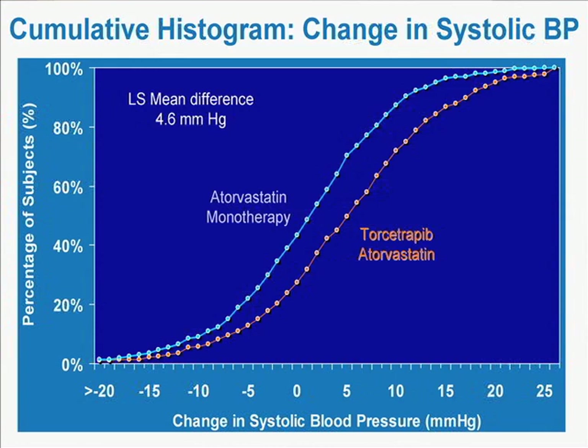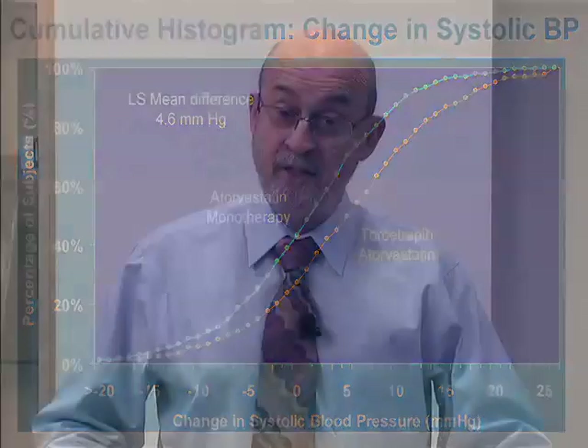But there was a dark side. This cumulative histogram shows what happened to blood pressure. The torcetrapib patients shown in orange have higher blood pressures on average than the atorvastatin monotherapy patients — an average increase of approximately 4.6 millimeters of mercury. We now know that this drug had an off-target toxicity: it actually increased aldosterone levels and thereby increased blood pressure.